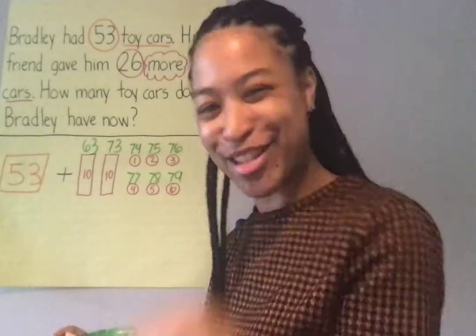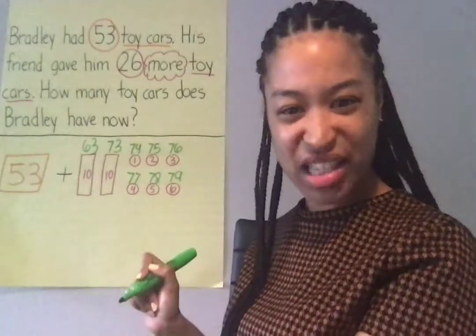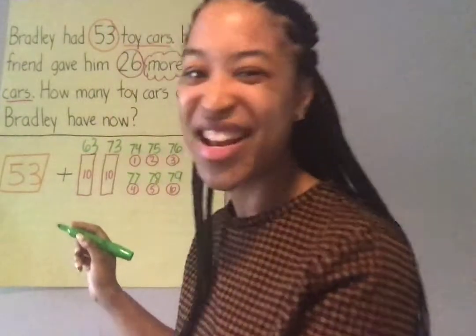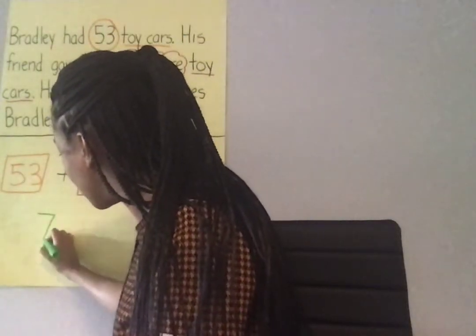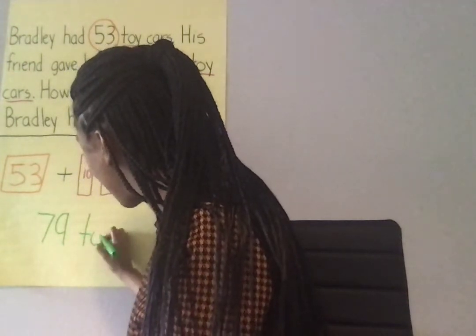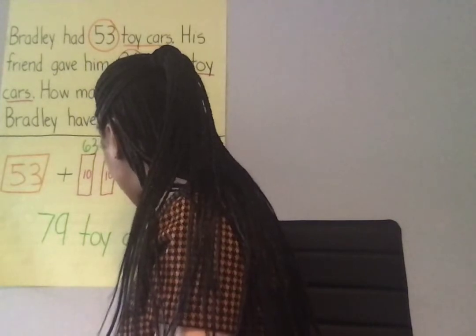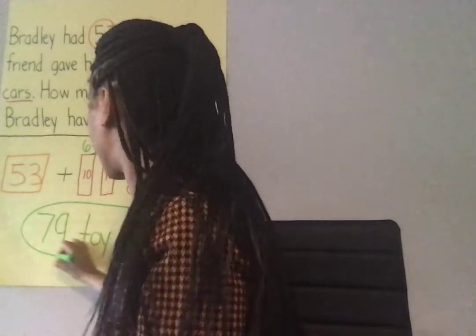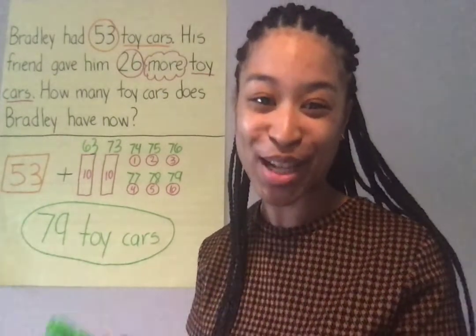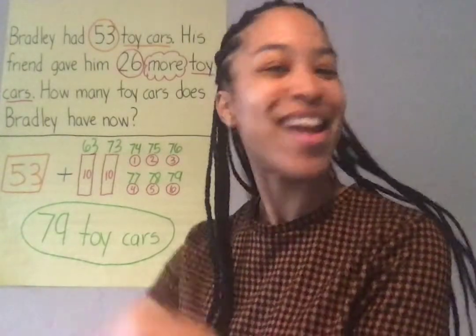You're so smart. So how many toy cars does Bradley have now? Bradley has 79 toy cars. 79 toy cars — that's a lot of toy cars. What a lucky kid! All righty, we are all done with today's math story problem. Have a great day. Bye.